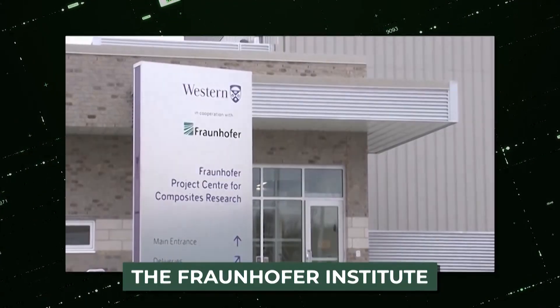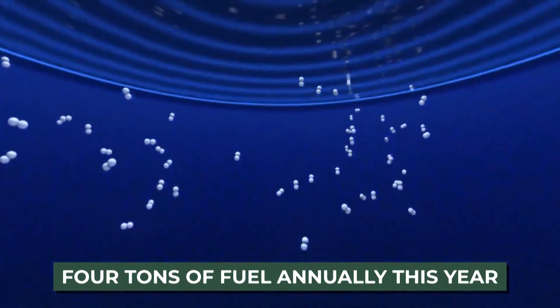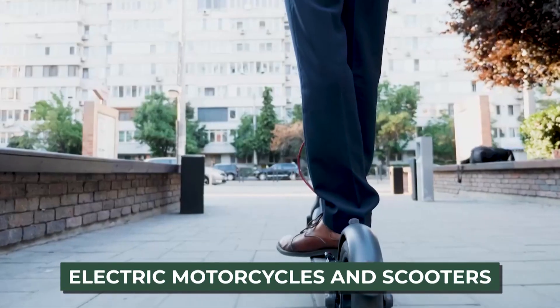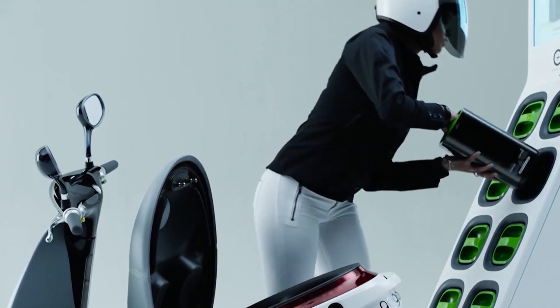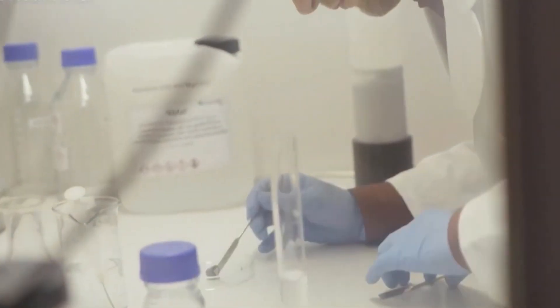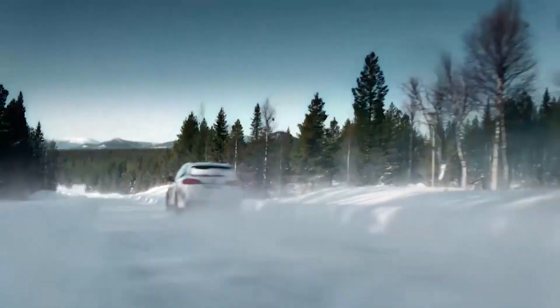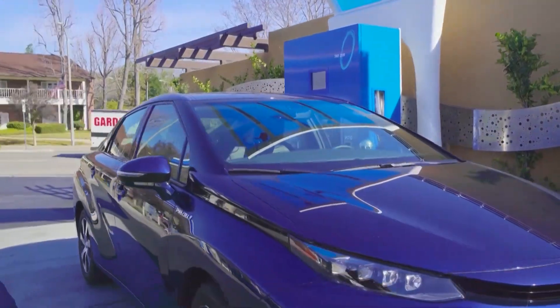The Fraunhofer Institute intends to start a production facility to create up to four tons of fuel annually this year. It believes electric motorcycles and scooters make the best initial tests for its power paste. The researchers suggest that power paste might be helpful for other industries, most likely including the automotive industry, if that is effective and everything turns out as they want.